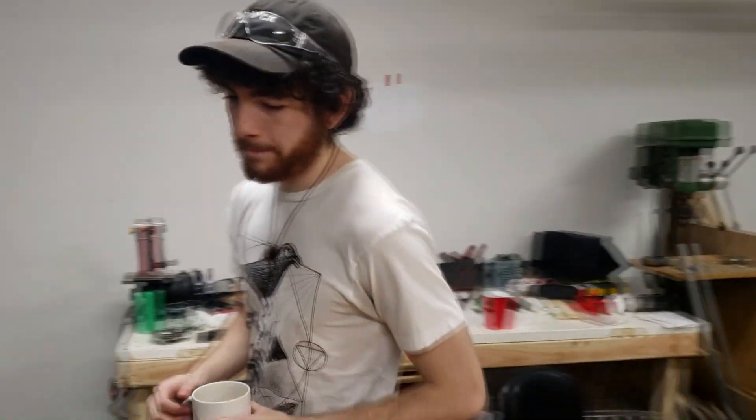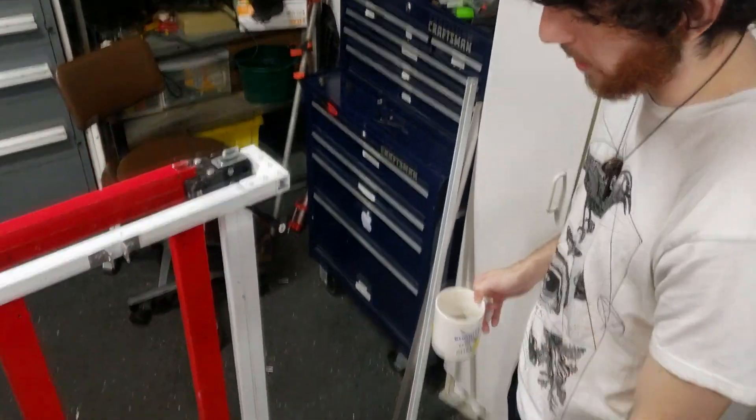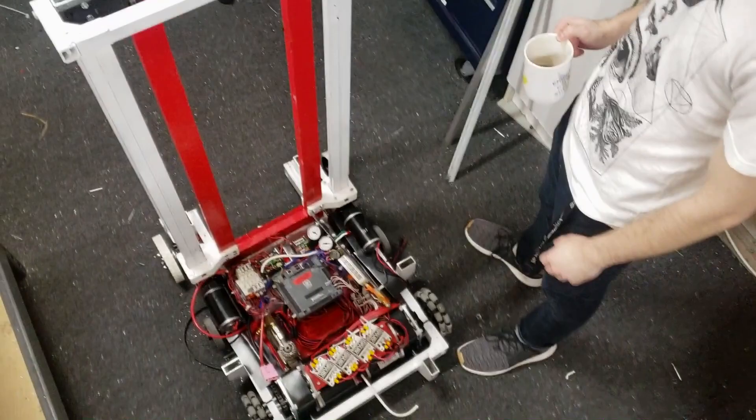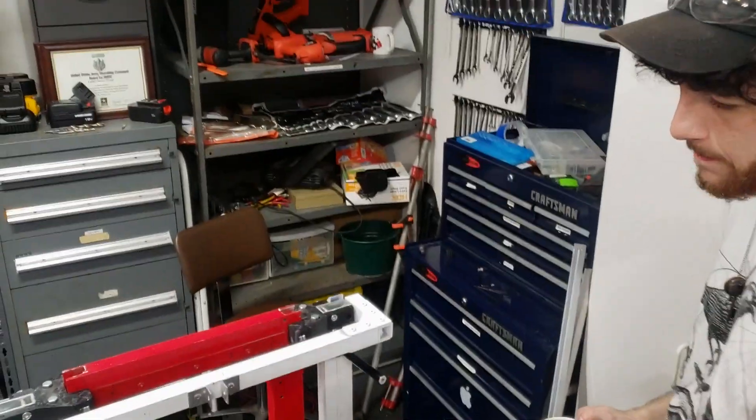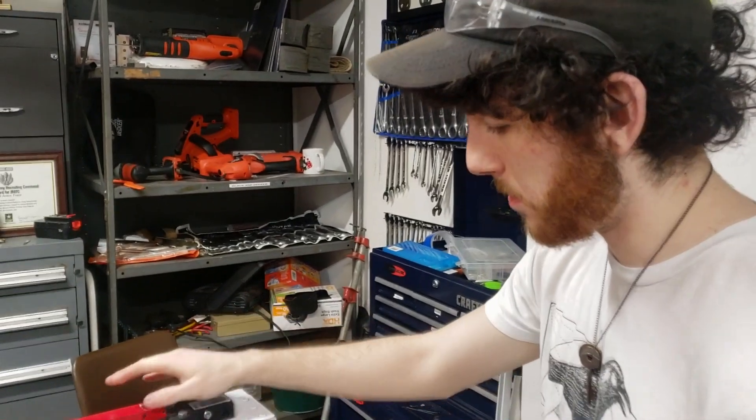The electronics are mostly done, minus some very fine-tuning stuff. The robot has not been powered on yet, but it's all there, which is a lot better than yesterday. We mounted the motors to the elevator so that it can go up and down, as well as reattaching structural pieces and all that.